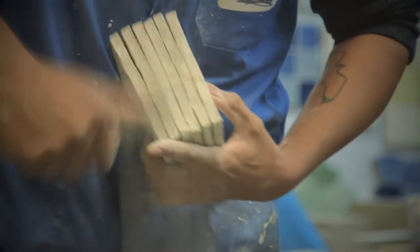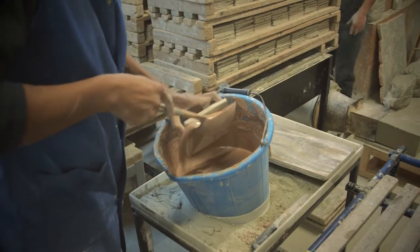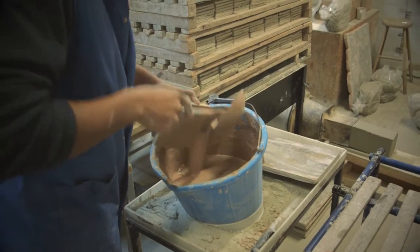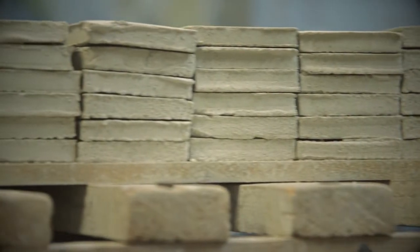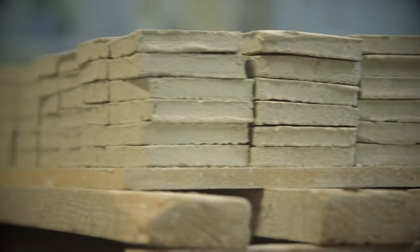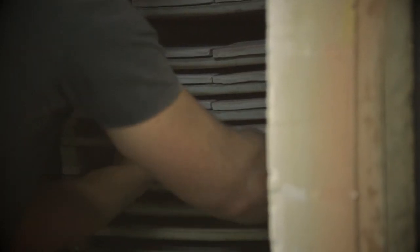The end user, the person commissioning these tiles, really gets a sense of that. You see undulations in the surface, you see responses from the glazes, you see tonal variation and surface variation that you just can't get with a machine. It's the response of the human hand and the clay.